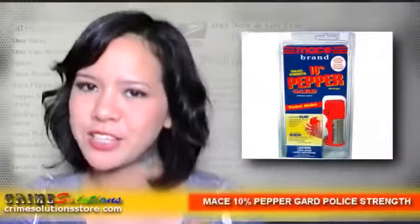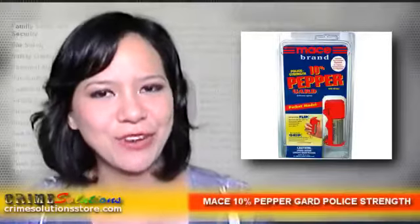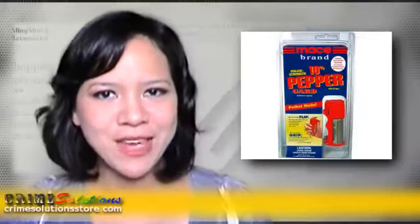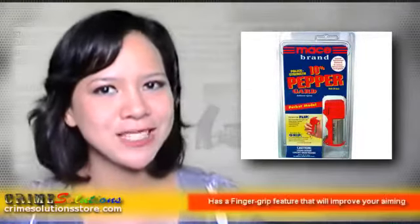Are you looking for a product that can deter assailants as well as domestic animals like dogs, since you live in a community that has lots of stray dogs and crime? Do you prefer non-lethal solutions for self-defense? Are you looking for an inexpensive gift for your loved ones?